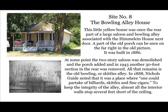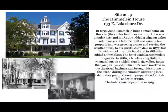Site number eight: the Bowling Alley House. This little yellow house was once the rear part of a large saloon and bowling alley associated with the Himaline House next door. It was built in 1886. The two-story saloon was demolished and the porch added, and in 1943 another 30-foot section in the rear was removed. All that remains is the old Bowling Alley, or Skittles Alley. In 1888, Nichols Handy Guide noted that it was a place where one could partake of billiards, skittles, and fine cigars. To keep the integrity of the alley, almost all the interior walls stopped several feet short of the ceiling.